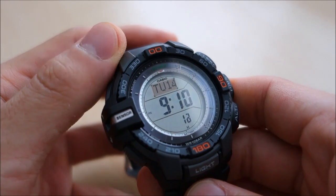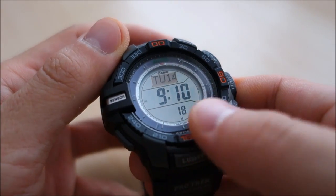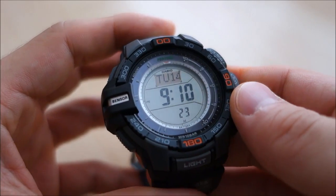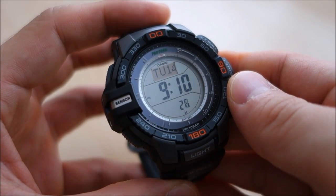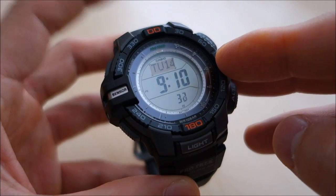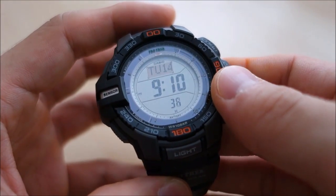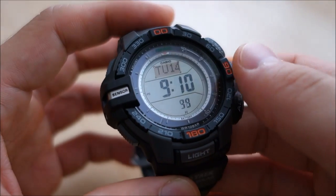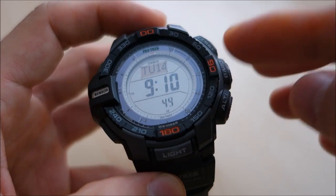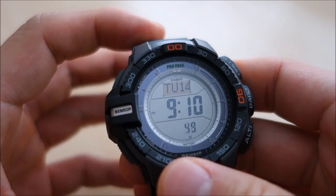This is the triple sensor watch and it is very multi-function. The US MSRP is $180. This is a 2013 model, whereas the current PAG240 Pathfinder is a 2010 model, so this has a few more years of technological development advantage, which I'll go into.